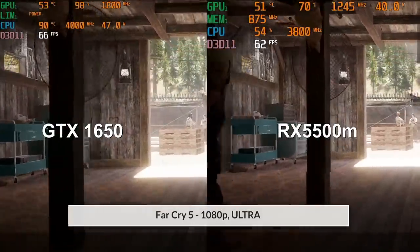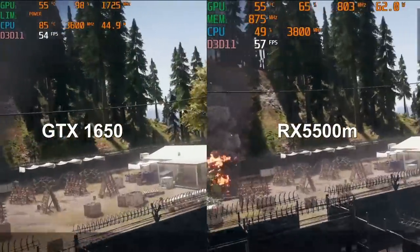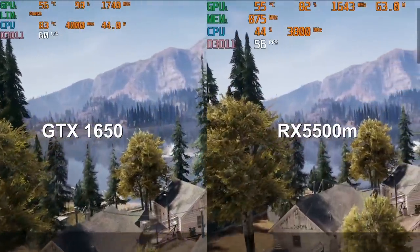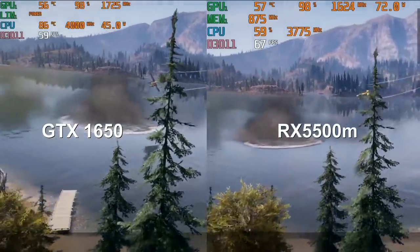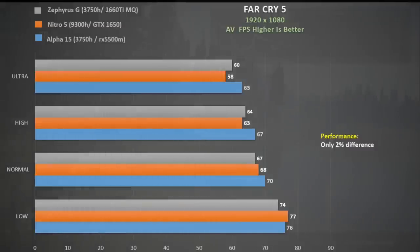In Far Cry 5 at 1080p I again use the inbuilt benchmarking tool, with this footage using ultra settings. The Alpha 15 holds a slight performance advantage here. The clock rate of the RX 5500M jumps around a lot, from as low as 600 MHz up to 1600 MHz, whereas you don't see such fluctuations with the GTX 1650. The RX 5500M holds a 9% advantage over the GTX 1650 at ultra but they become the same at low settings. To put it into perspective, a 9750H GTX 1660Ti laptop gets around 80 FPS at ultra — about 30% ahead of the 1660Ti Max-Q — so I believe the 3750H is holding both systems back.